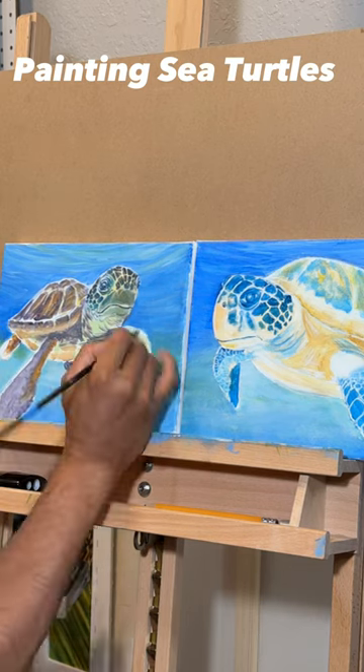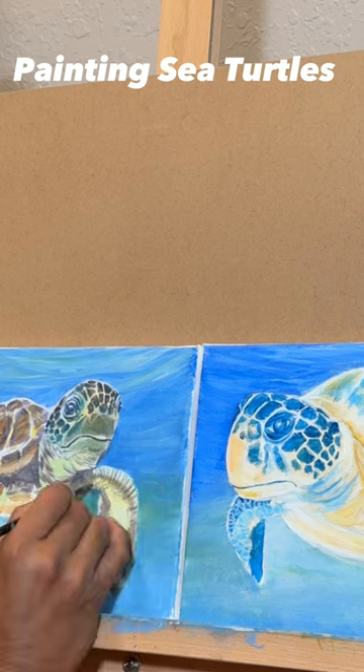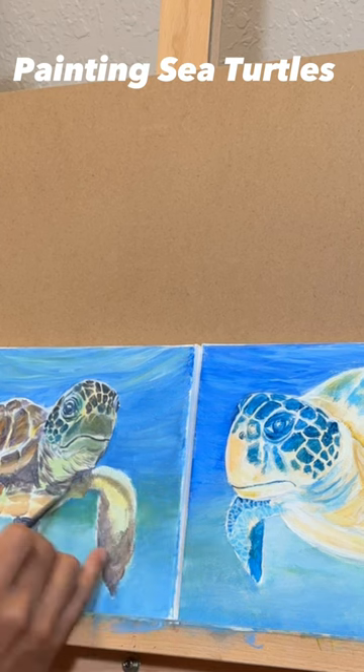Enjoy this part one of my sea turtles painting on canvas. Watch out for the finished painting in part 2. Thank you for watching — don't forget to like it and let me know if you like turtles.